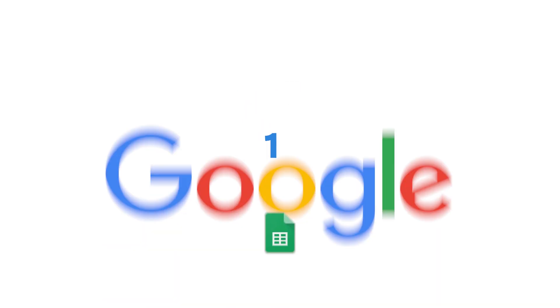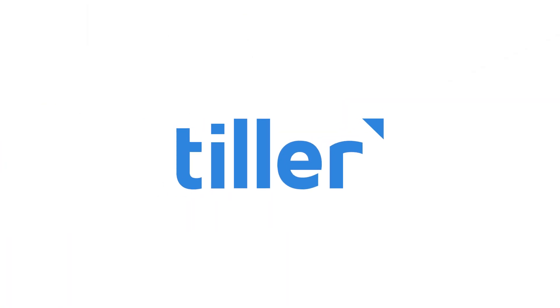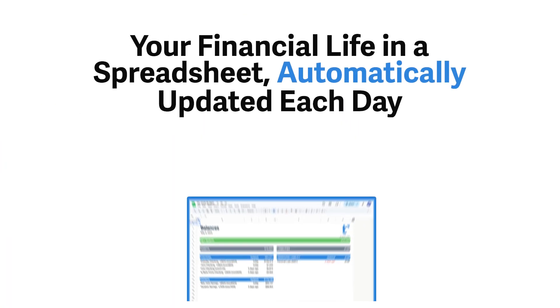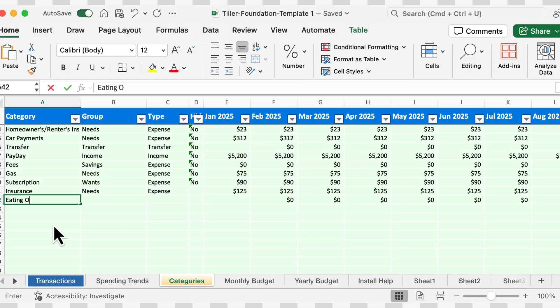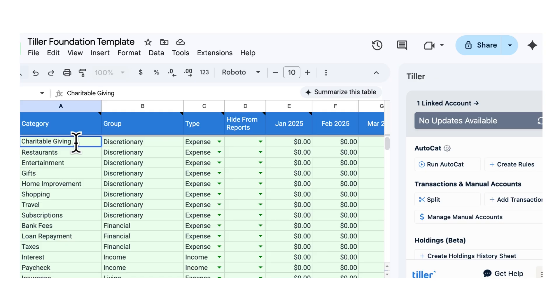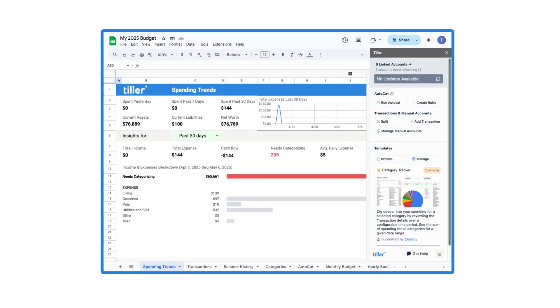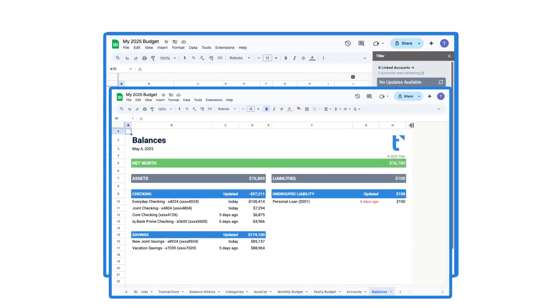And the number one Google Sheets budget template for 2026: the Tiller Foundation template. It's the only sheet that tracks your spending, income, and account balances automatically every day while staying completely customizable. It also includes powerful dashboards for monthly budgeting, yearly spending, and even net worth tracking.